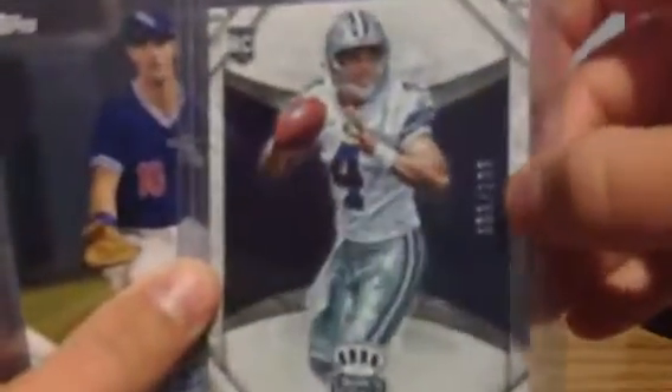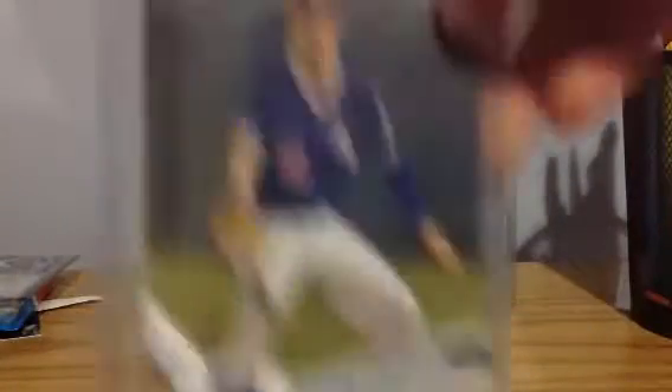I've got a Dak Prescott rookie card that's numbered 199. I've got a Cody Bellinger 2017 Pro Debut — it's a nice $7 or $8 card. Jose Ramirez might win MVP — chances are very slim, but maybe. This is selling for up to $30 now. It's his X-Factor rookie card.